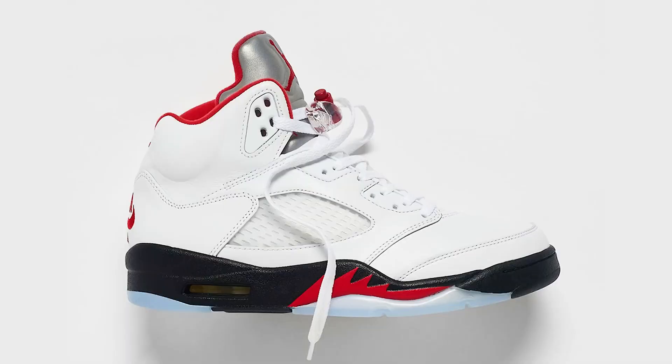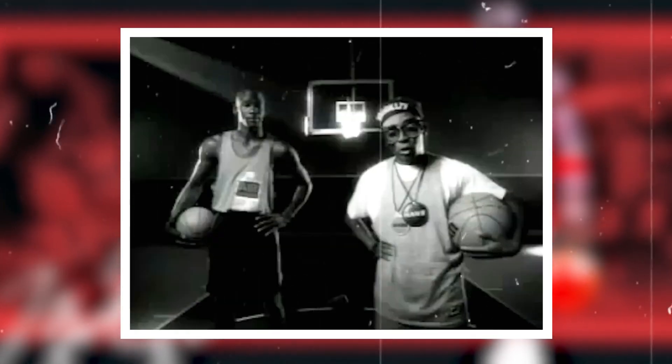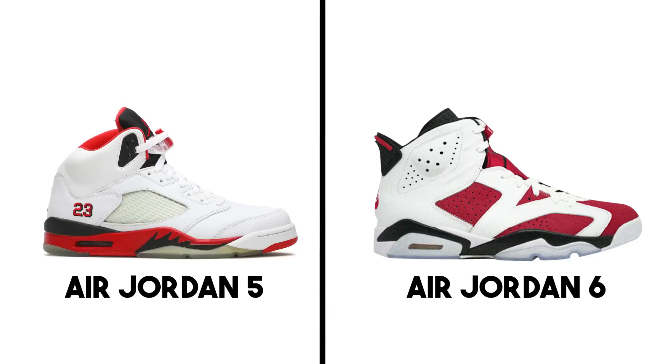Iconic colorways of the Air Jordan 5 include the Grapes, Metallics, and both Fire Red colorways. It may not be the most trendy sneaker, but year over year a lot of people love this shoe and they're well deserving of the top five. And for those of you that voted the Air Jordan 5s over the 6s — y'all tripping. I still think the 6s are better.